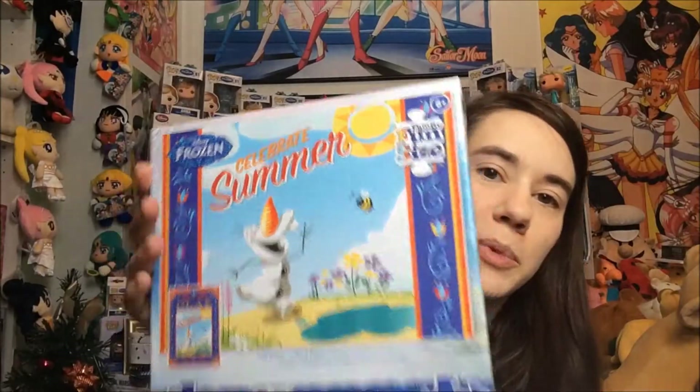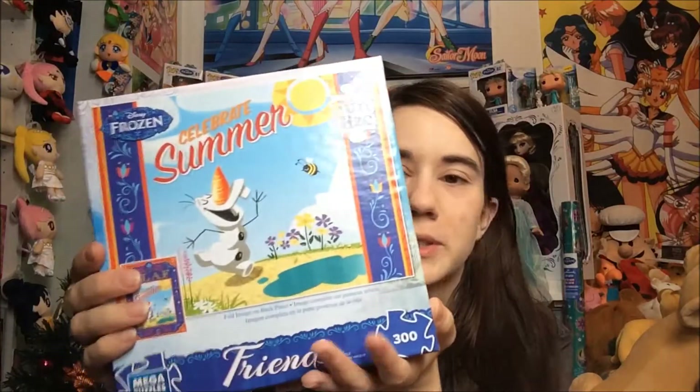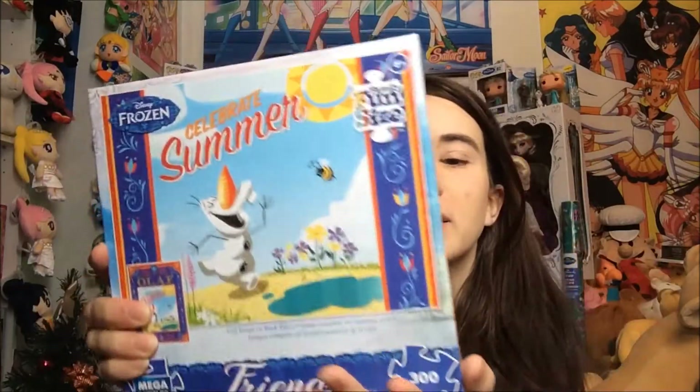Next I have this puzzle. If you follow me on Instagram, I put this together and took a picture of it. It's a really awesome large puzzle — it's 300 pieces, pretty big, and it's the fun size so the pieces are huge. Here's what the puzzle looks like when you put it together — it's a full image, and this is by Megapuzzles. I have a few of the other ones from this set. I'd like to get the Elsa one but I've never seen it in a store yet. I got this at Kohl's, but you can also get these at Joann's and I think Target had them too.